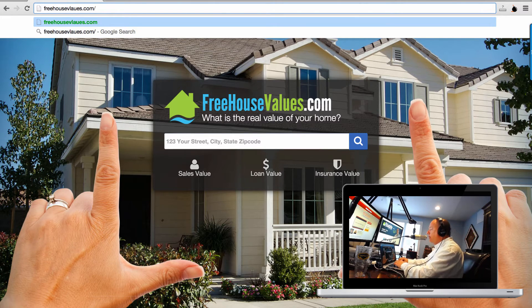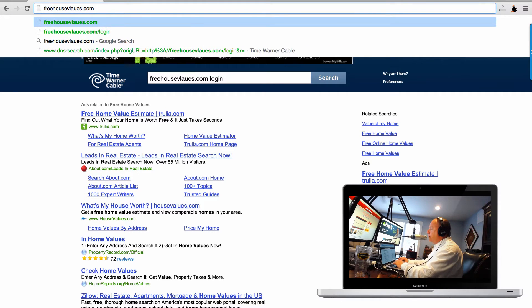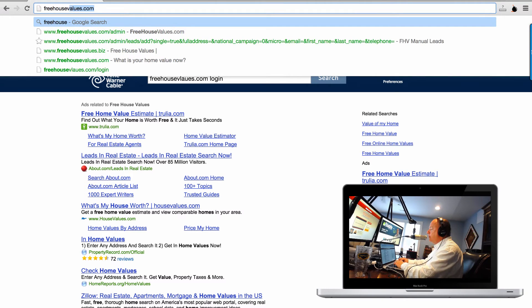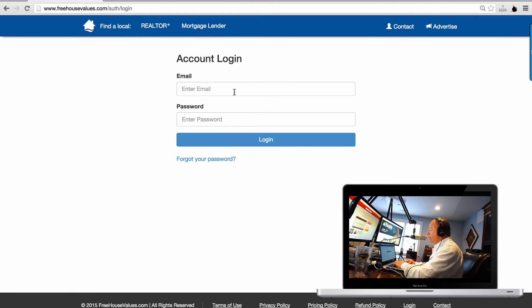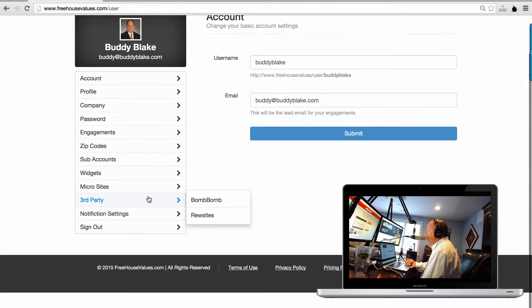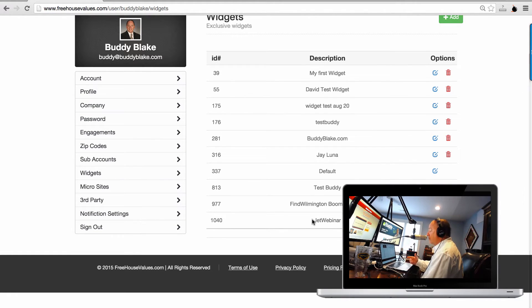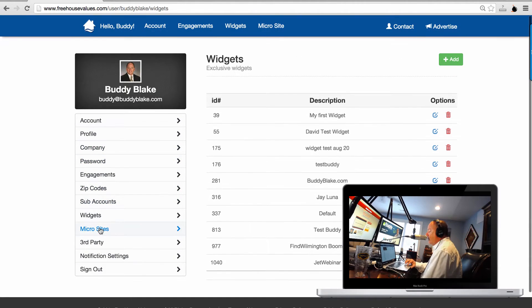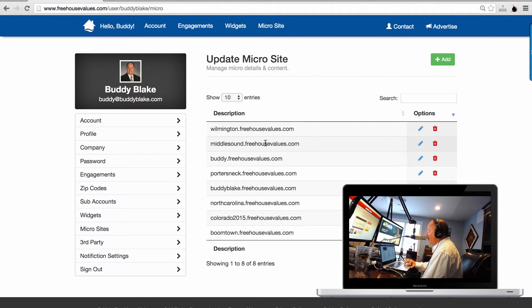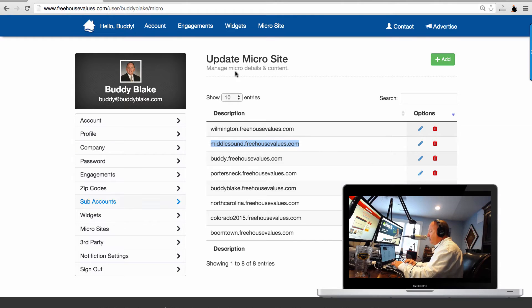I'm going to log in real quick and show you the back end of your agent site. When you go in, here are the widgets you can create — on Boomtown, JetWebinar, we created special ones so we can track them. We track everything. And then the microsites — for instance, middlesound.freehousevalues.com. I'm going to highlight that and come back to it.